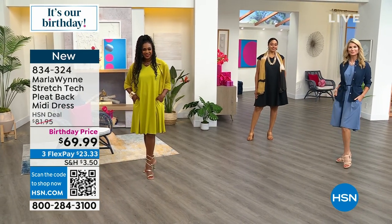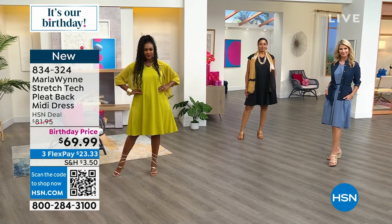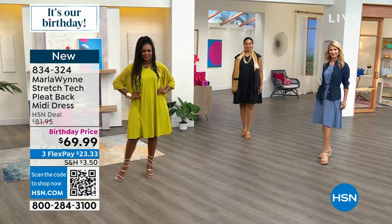Everybody has the same dress and they all look completely different because it's about how you style it. You've got the drapey twill jacket that one model is wearing — open and really cute.